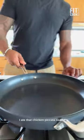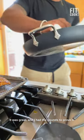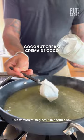True story — I ate that chicken piccata nearly every day for about four weeks. It was great and I had the pounds to prove it. This version reimagined it in another way.